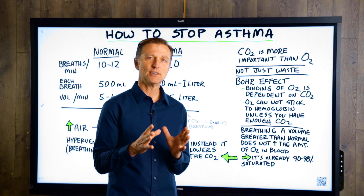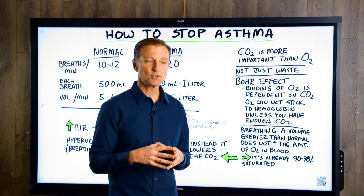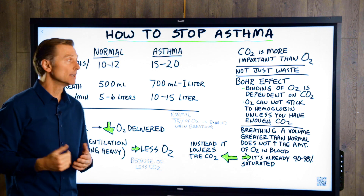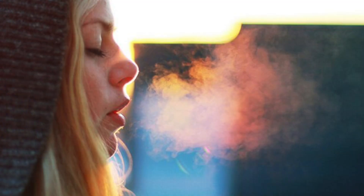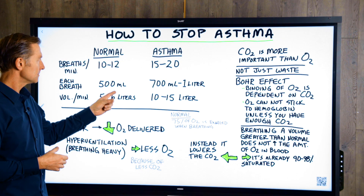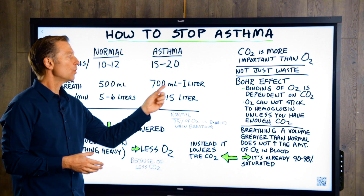Before I get into it, I need to give you a little background on how this works, simply because it's very counterintuitive. So if we take a healthy normal person versus an asthmatic person, the average breaths per minute in a normal person is between 10 and 12 breaths per minute, but an asthmatic is 15 to 20 breaths per minute. So they're breathing more frequently. Each breath of a normal person, as far as quantity of air, is about 500 milliliters, compared to an asthmatic — it's 700 milliliters to one liter of air.